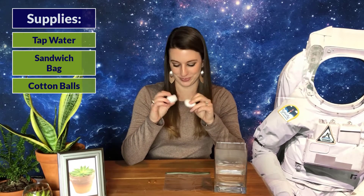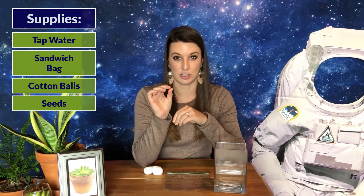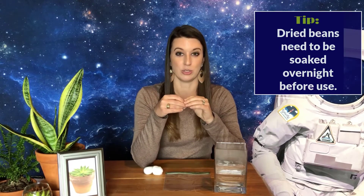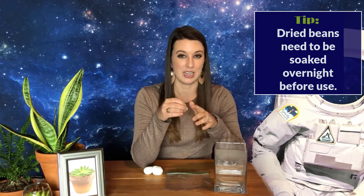For your first activity, you'll be creating a mini greenhouse to grow plants like they do on the International Space Station using hydroponics instead of soil. You'll need some tap water, a Ziploc sandwich bag that zips at the top, some cotton balls that will act like plant pillows in the veggie chamber, and some seeds. You can use dried pinto beans soaked overnight, popcorn kernels, any vegetable or flower seeds, or even dandelion seeds from your yard. Get more than one so you can test them.